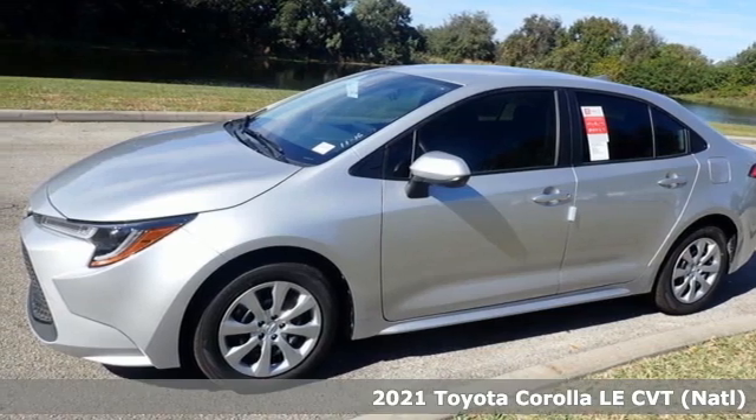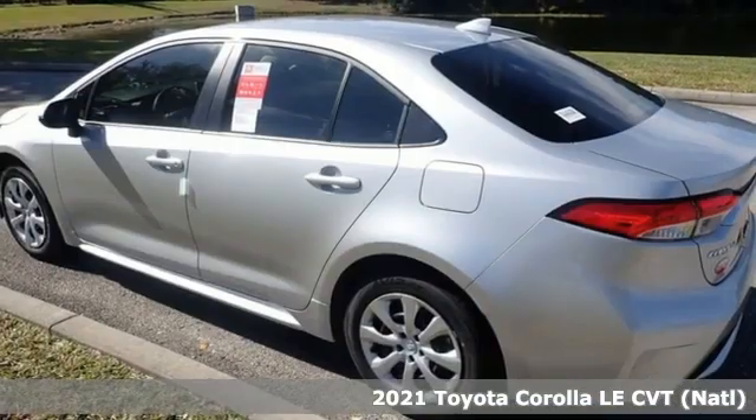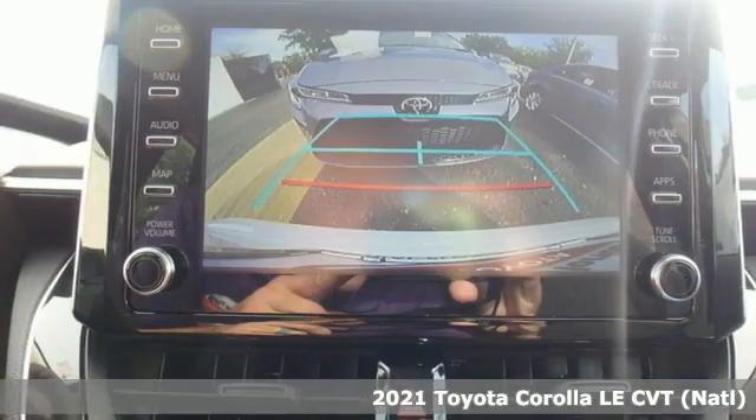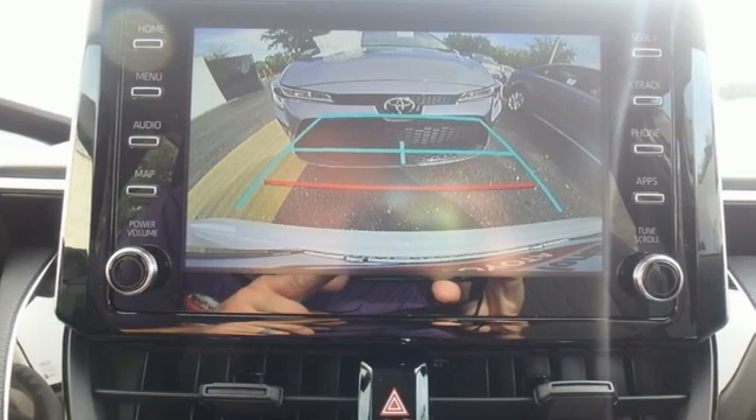Here's a new 2021 Toyota Corolla. It's time to make your move, and the next chapter is ushered in by this Corolla. It comes with all the amenities you need.